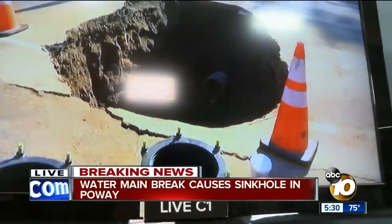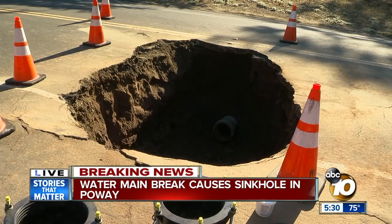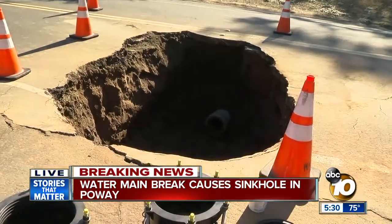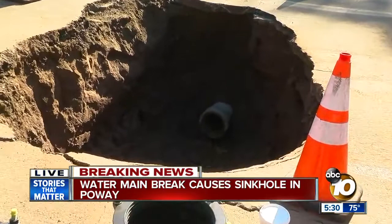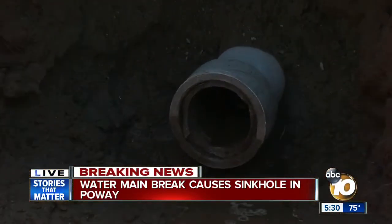Welcome back to 10 News. We are back here in the 10 News Live Center with an update on this breaking news in Poway. You see that sinkhole opening up right in the middle of a road. That is because there is a water main break and crews are there working to fix it right now. You can see that pipe in the middle of the hole. This is a live picture from Ginny Creighton inside our 10 News breaking news tracker.